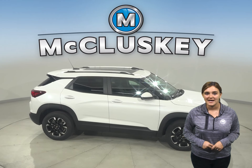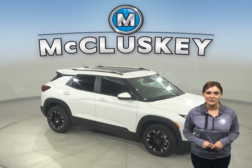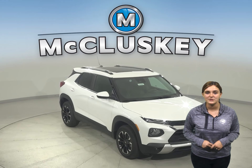Whether you're just buzzing around town or going completely off the map, this Trailblazer has the efficiency to take you wherever you want. Even better, you can get the traction you need with normal, all-wheel drive, and sport drive modes.